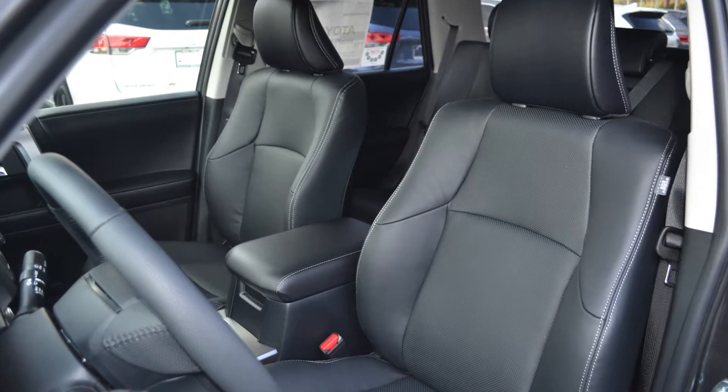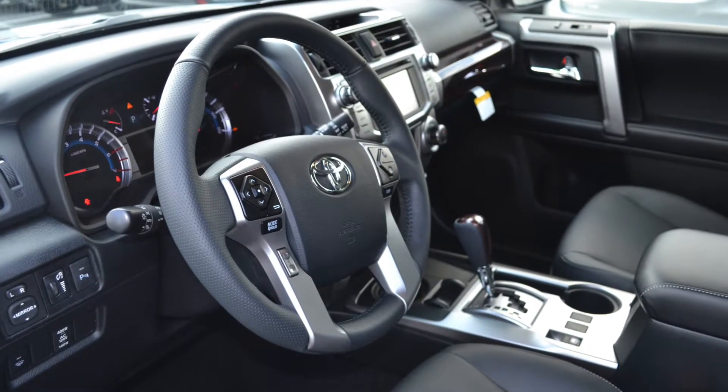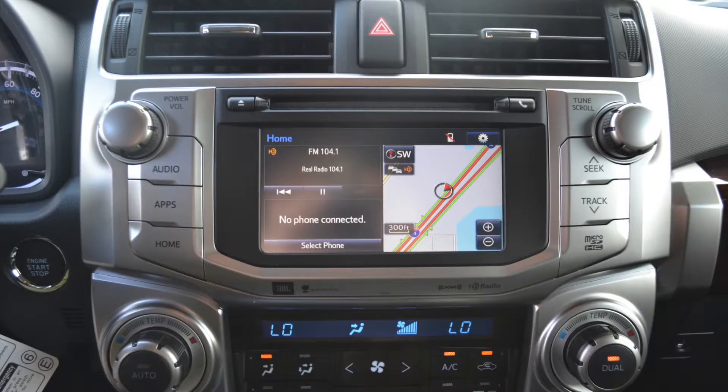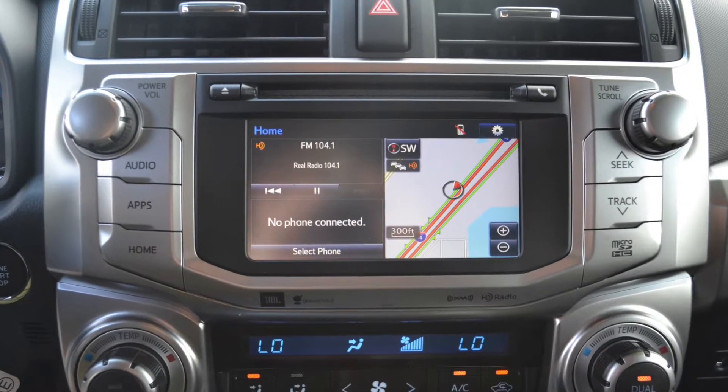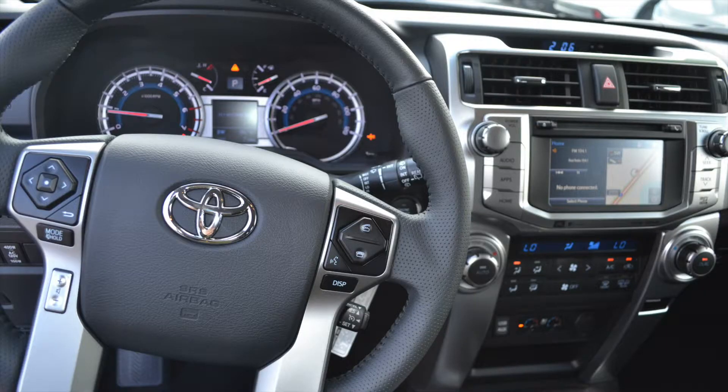Riding inside the 4Runner is comfortable and entertaining. This Toyota SUV is packed with convenience features to make your drive time easier. Listen to your favorite tunes using the Entune audio system with a 6.1-inch touchscreen, eight speakers, and wireless phone connectivity.